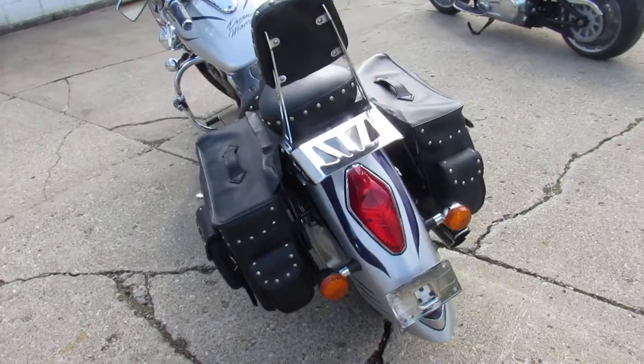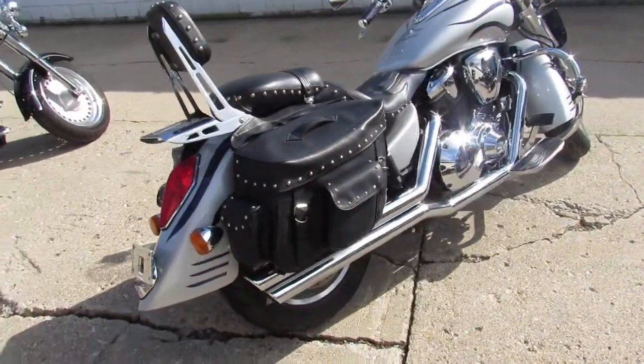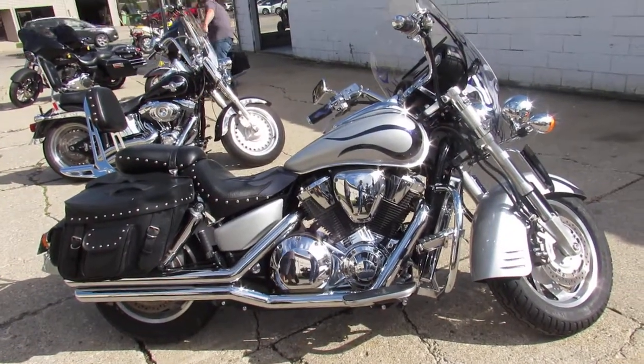This one has it all by the sounds of it guys. Go down the road and look cool doing it. Only $39.99 on this 03 Honda VTX — won't be here long, give us a call at 810-648-9500.